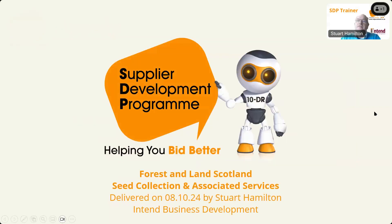My name is Stuart Hamilton from Intend Business Development. I'm going to be taking you through the process this morning of how to find this tender, how to register your interest in it, and how to respond to it to make sure you haven't missed anything. There are a number of different people on this webinar and I don't know the level of experience everybody has, so I want to make the assumption that some people don't know anything.